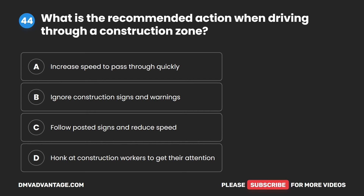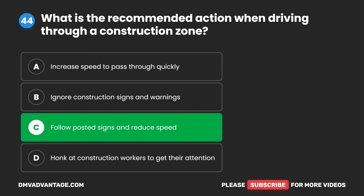Question 44. What is the recommended action when driving through a construction zone? A. Increase speed to pass through quickly. B. Ignore construction signs and warnings. C. Follow posted signs and reduce speed. D. Honk at construction workers to get their attention. The correct answer is C. Follow posted signs and reduce speed.